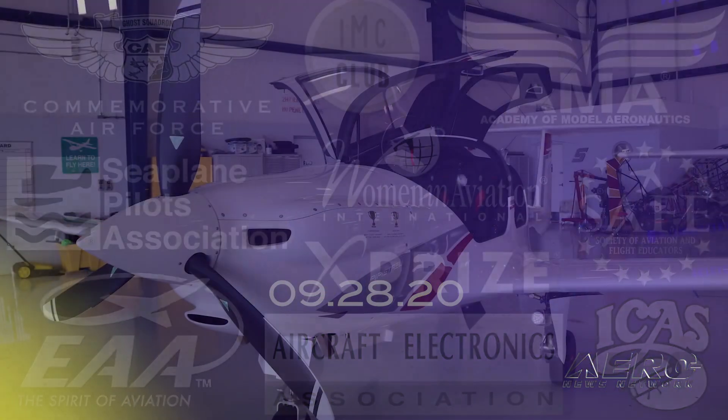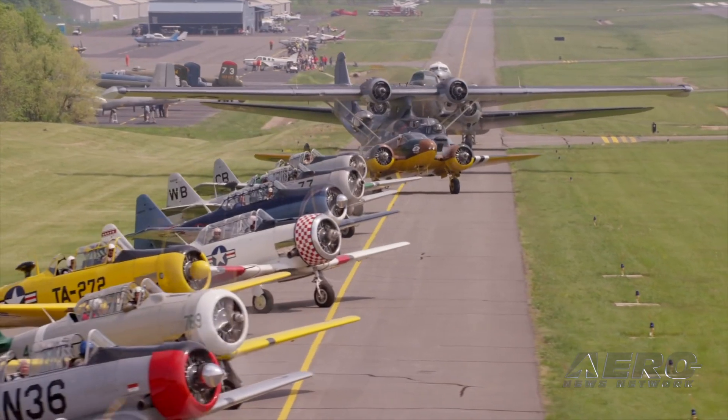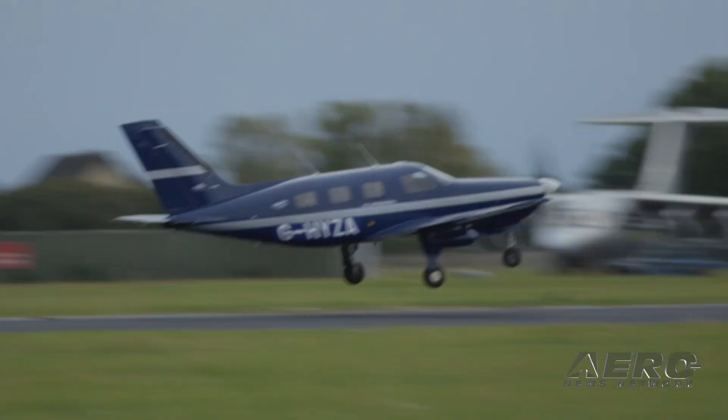Coming up on today's episode: flight testing the Pipistrel Panthera Part 1. The Arsenal of Democracy flyover is weathered out, and ZeroAvia completes the world's first hydrogen-electric passenger plane flight.